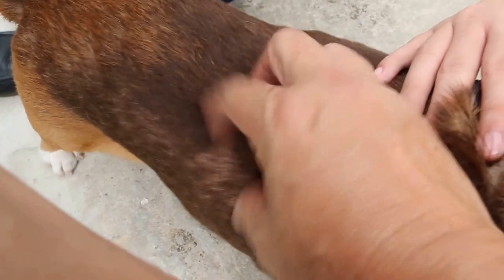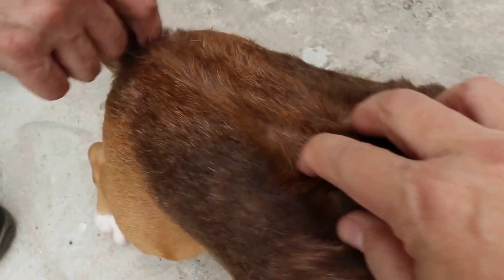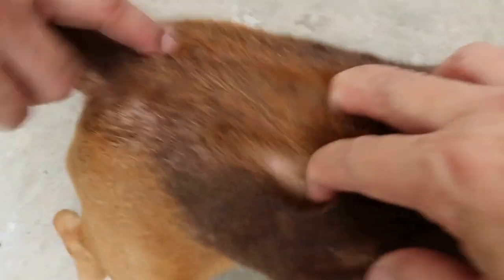The dog keeps scratching and sometimes bites here as well — confirmed by the owner. This part could also be due to the ticks. Ticks can be very itchy, as you can see. These are the ticks.